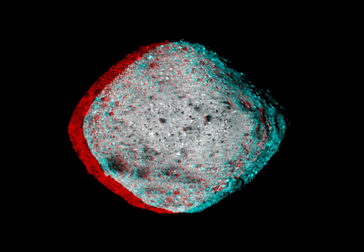With a sample from the asteroid's rocky surface on board, OSIRIS-REx departed Bennu's vicinity in May of 2021 and is now en route to planet Earth. The robotic spacecraft is scheduled to return the sample to Earth this September.